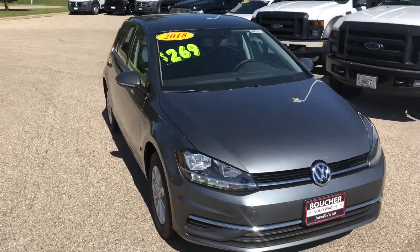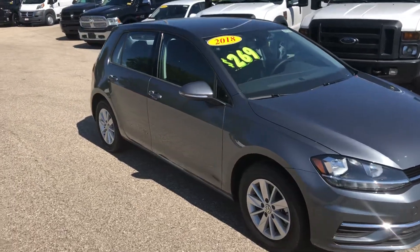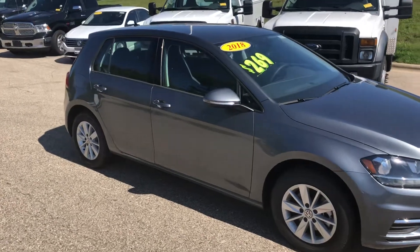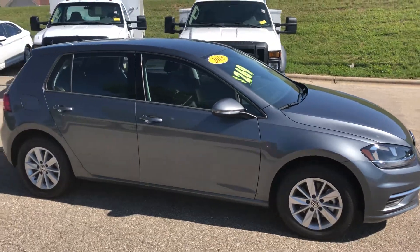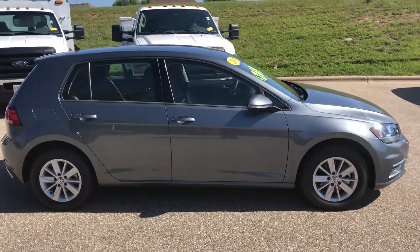I want to shoot you a quick video to showcase one of our Golfs that we currently have in our Boucher lineup. This particular one is a 2018 Volkswagen Golf S, so it is the entry level vehicle for the Volkswagen Golf lineup.